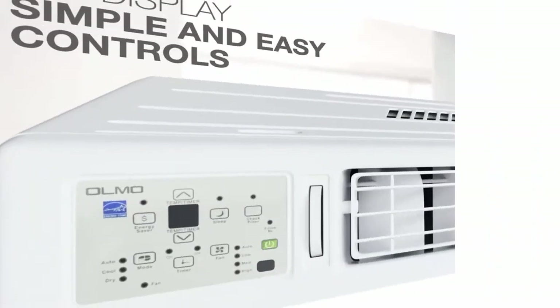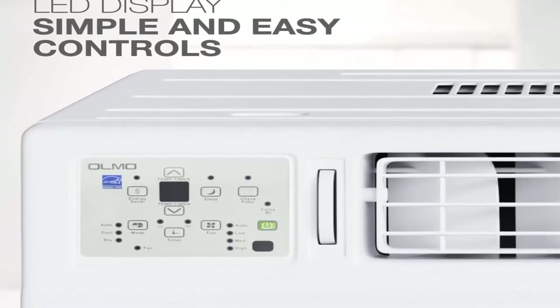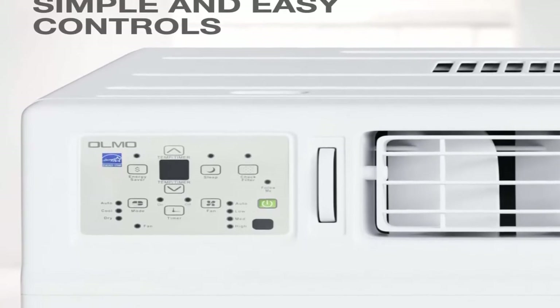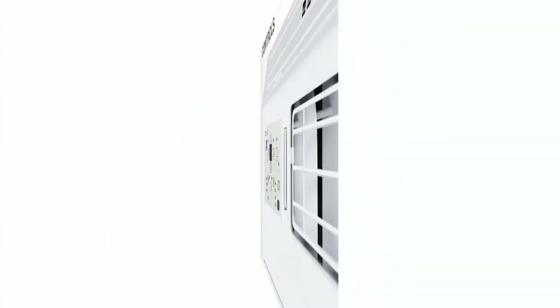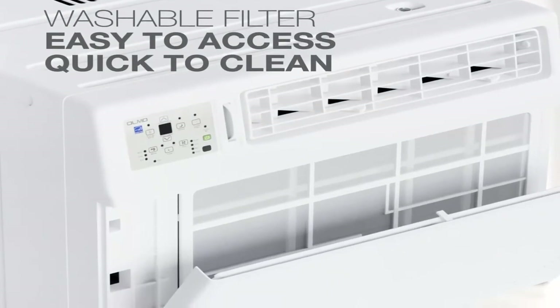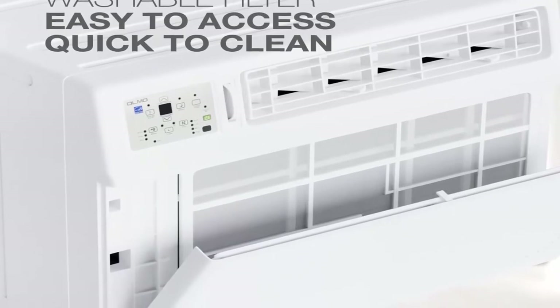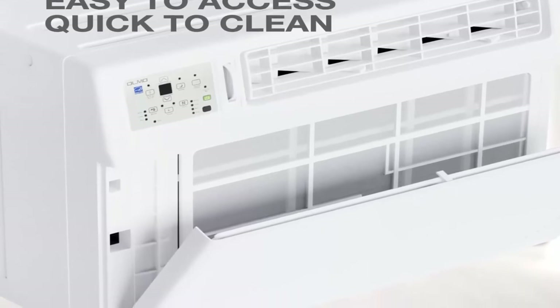A 5-year parts warranty and smart, experienced technicians should you ever need assistance. A 230/208V, 60 Hz power outlet is required for this system. Please check photos for more information and confirm fitment before purchase. Dimensions: 25.4W x 23.6D x 17.9H inches. Weight: 117 pounds. Universal Window Frame Kit is included.